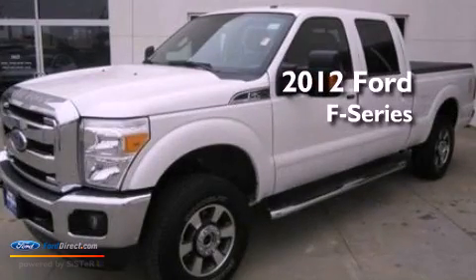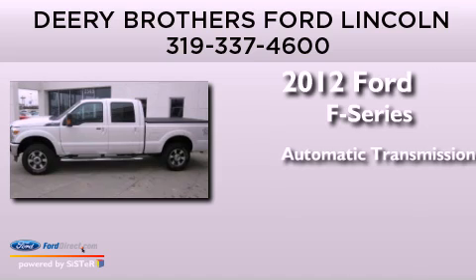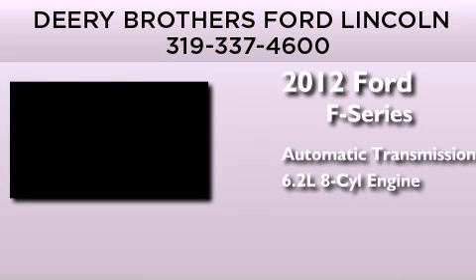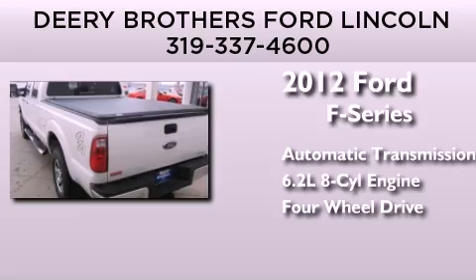This is a 2012 Ford F-Series. This truck has an automatic transmission, a 6.2-liter V8, and the added safety and control of four-wheel drive.